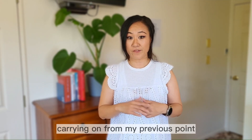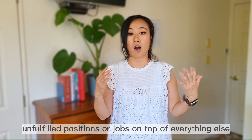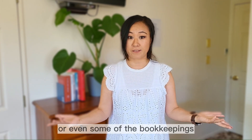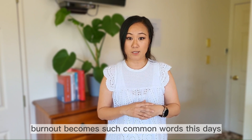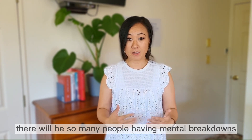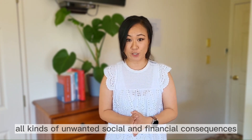Carrying on from the previous point about staff shortage, there's a common trend for business owners to cover unfulfilled positions or jobs on top of everything else — like admin, sales, marketing, customer service, or even some of the bookkeeping. Basically, it's a precursor for burnout. Burnout has become such a common word these days, and it's good that people are starting to notice and acknowledge it. Otherwise, there will be so many people having mental breakdowns, broken families, and all kinds of unwanted social and financial consequences.